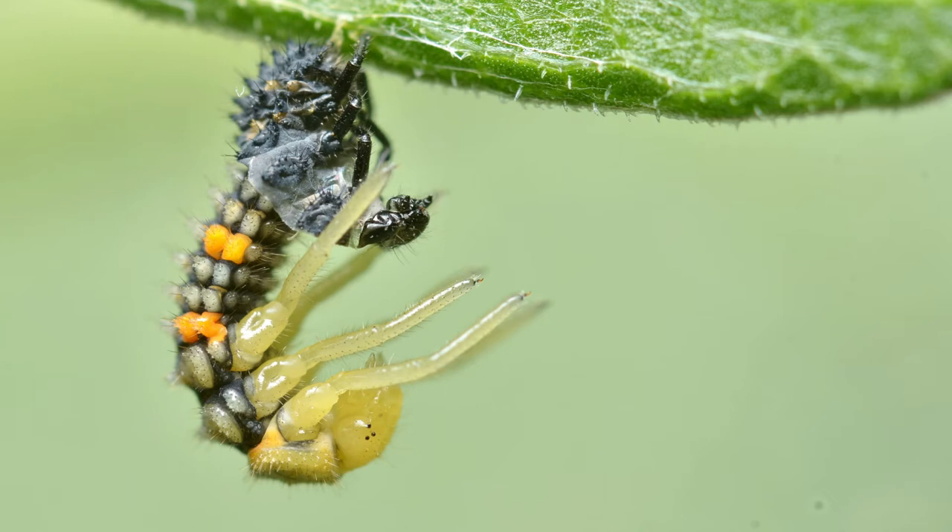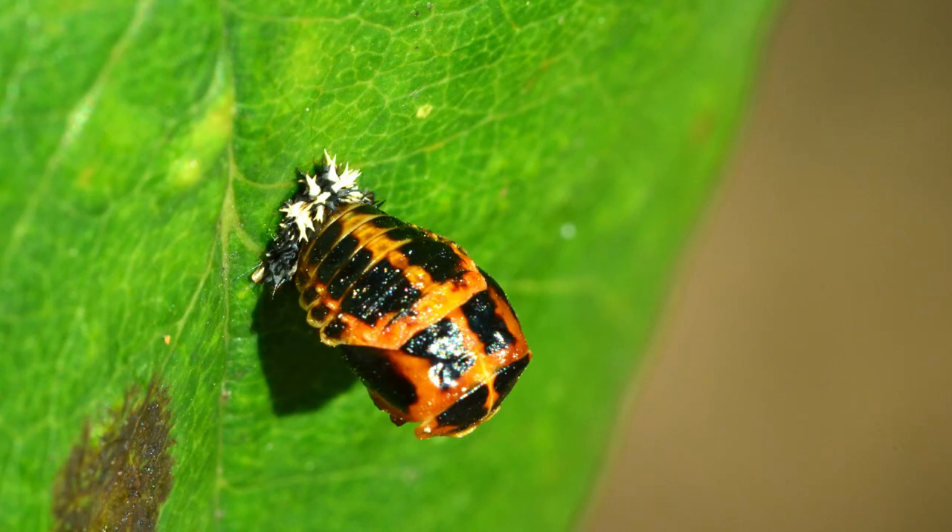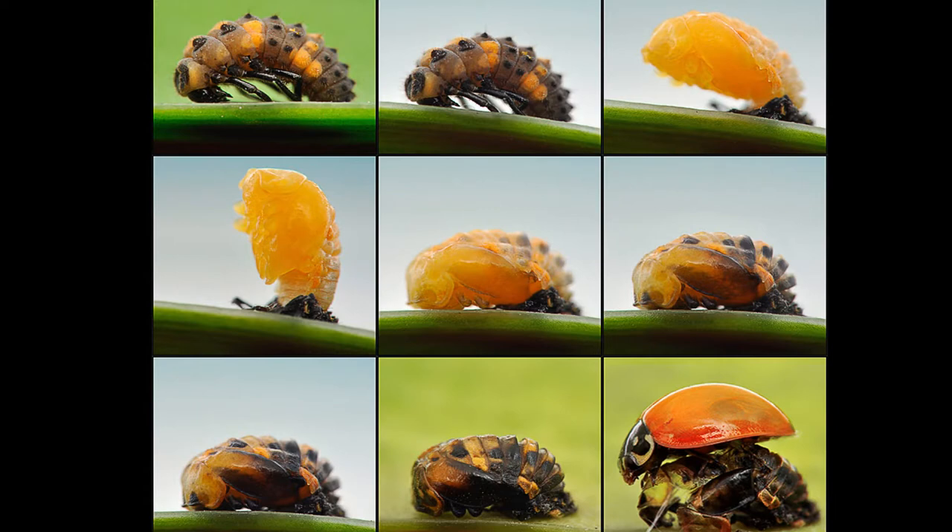Once the ladybug is ready to move on to the pupate stage, it will attach itself to a leaf where it can change into its adult body. This is known as metamorphosis. At the pupal stage the ladybug will stay on the leaf and not move for about 15 days. Its body is going through a massive transformation, slowly breaking down parts of itself to reshape them into the adult ladybug that we all know.